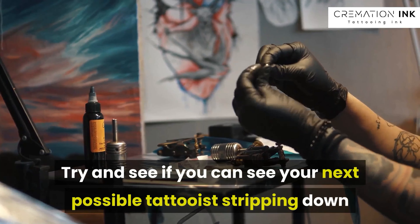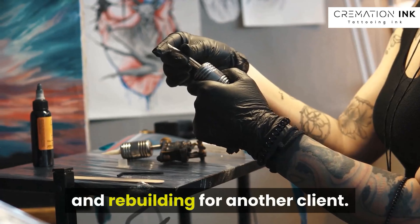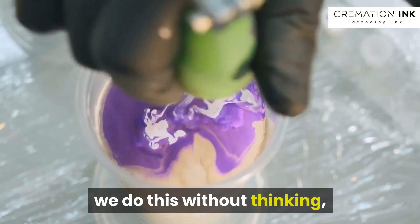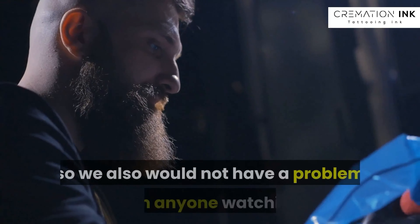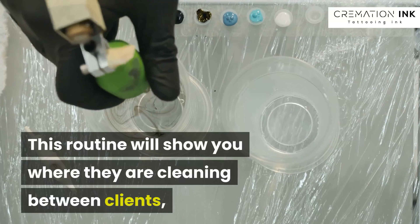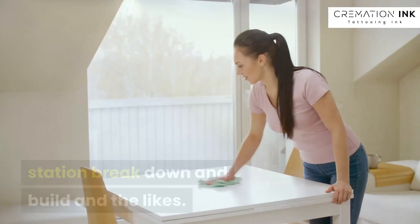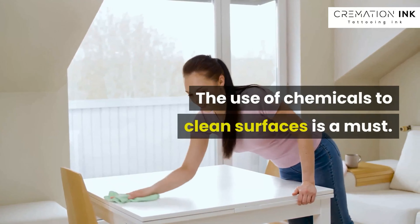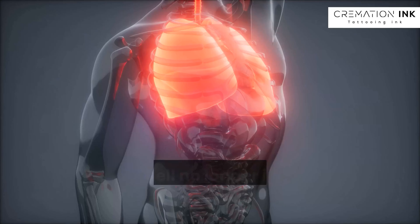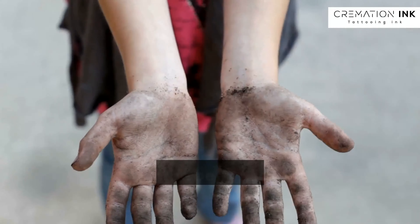Try and see if you can see your next possible tattooist stripping down and rebuilding for another client. This process for all tattooists is fixed in our minds — we do this without thinking, so we also would have a problem with anyone watching. This routine will show you where they are cleaning between clients, station breakdown and build, and the likes. The use of chemicals to clean surfaces is a must. You become so used to the smell of heavy Dettol that the smell no longer irritates our lungs, we use it that often.